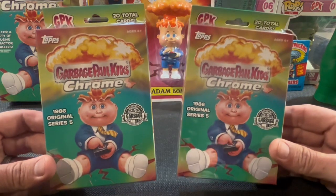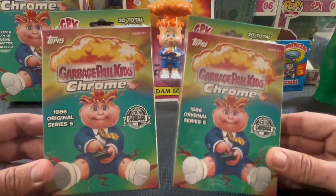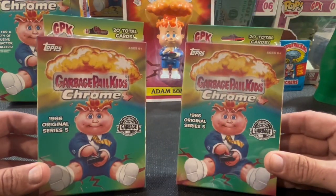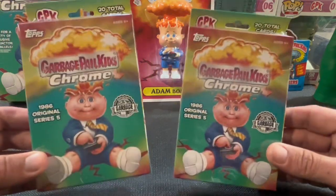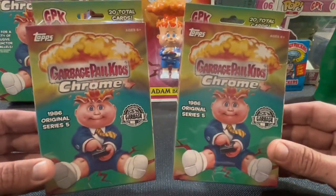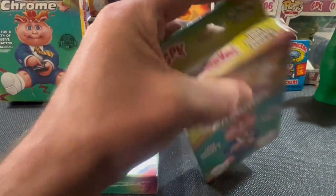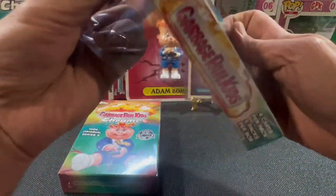I finally got in these hangers from Toy Wiz. I ordered them back in December before you could even find them on the shelves as a pre-order, and they didn't get to my house till just now. We already know that the hangers are terrible and I wish I wouldn't have bought them, but now that I have them, you know I gotta open them. Let's see if we can make something happen with these ones.